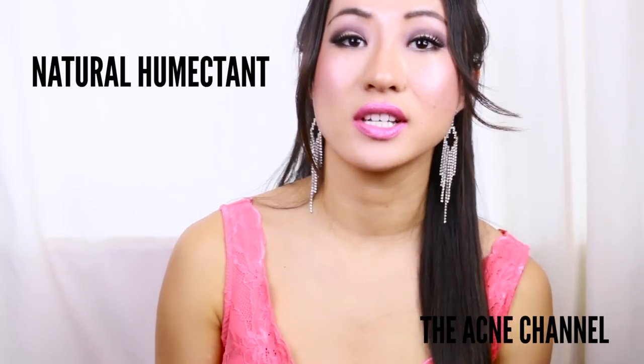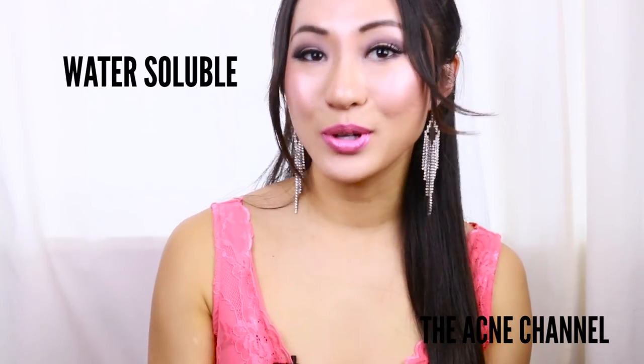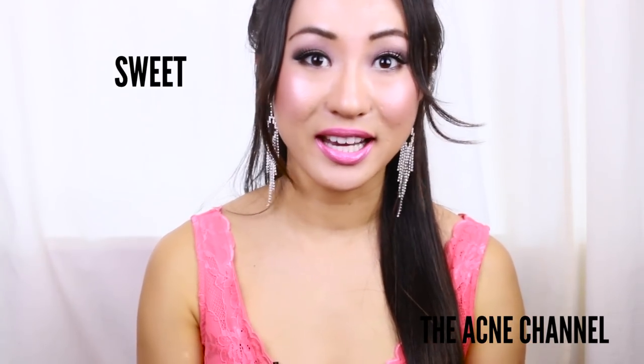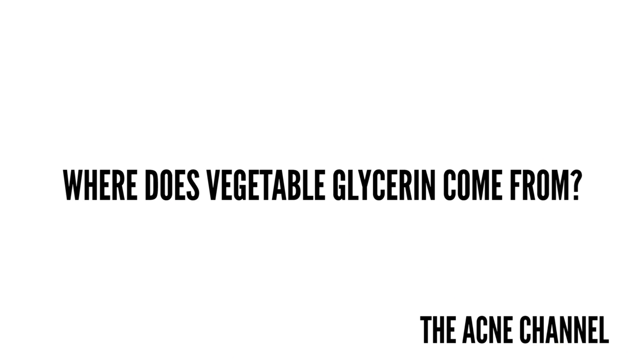Vegetable glycerin is considered a natural humectant, which is a substance that helps other substances retain moisture. It is water soluble, sweet to taste, and most importantly, it is non-toxic. So where does the vegetable glycerin come from?